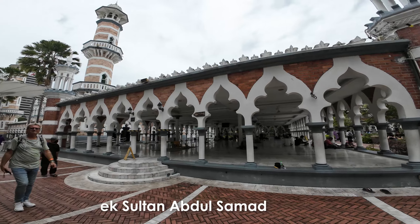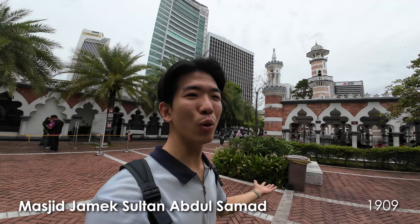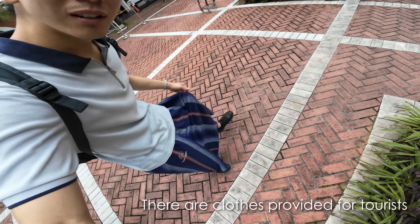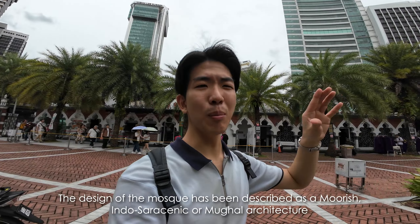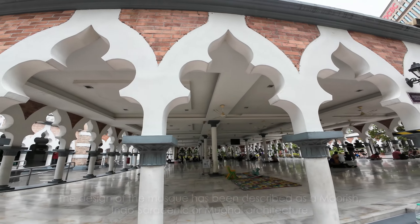Our next stop — technically not in Chinatown but really worthy to visit — is Masjid Jamek, one of the oldest mosques in Kuala Lumpur, built in 1909. I had to wear a sarong because I was wearing shorts, so please dress appropriately for this place. The design of this mosque is Moorish and it's really interesting as a combination of a few architectural elements.